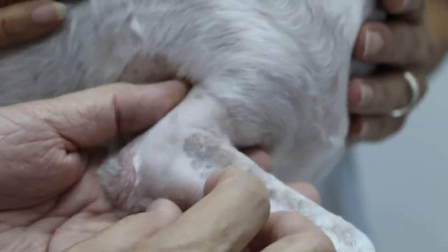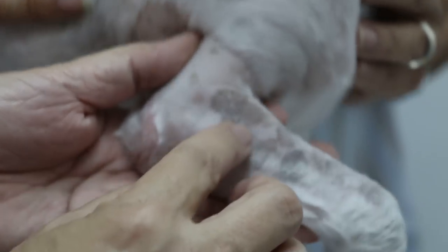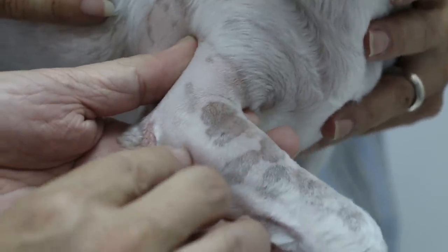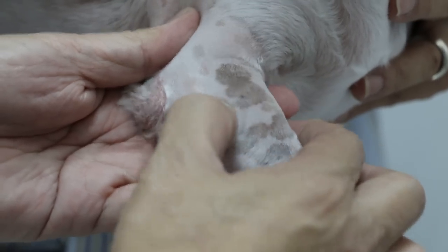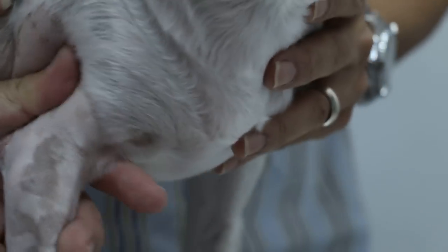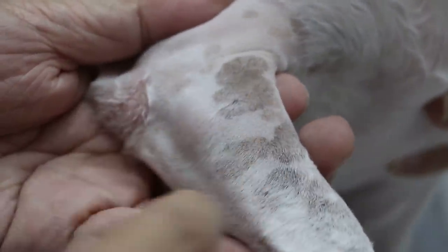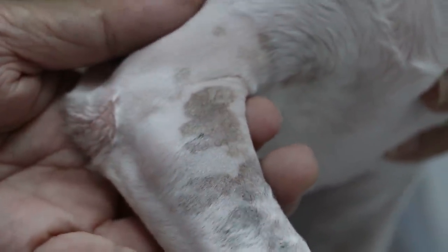Now whether this is just a subcutaneous lump or not — if it's a subcutaneous lump, we just cut it off and it doesn't involve the muscle or the joint. If it's a cancerous mast cell tumour, then it may involve the muscle and the bone. So we have to X-ray — side view and also ventral view. Once we X-ray, we will know. If the bone and muscle are not involved, then we just operate and the dog should have a good chance for survival.